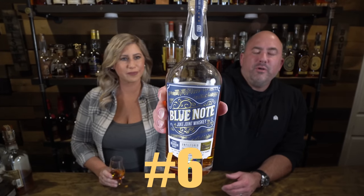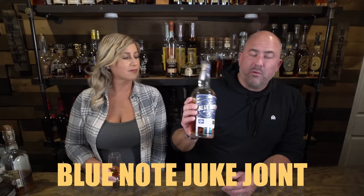The next one she picked was Blue Note Juke Joint, Mixtape 1. We got this as a gift from one of our amazing Patreons, coming in at 121.3 proof. This is like a peanut butter Snickers bar — it is delicious with caramels. I can't say enough about it. It's so good.